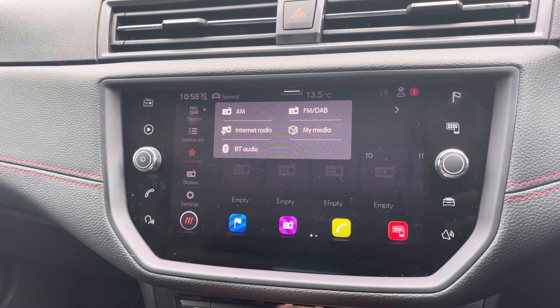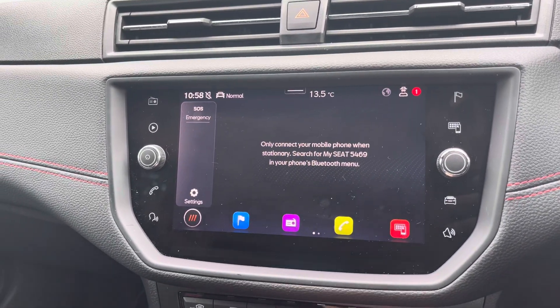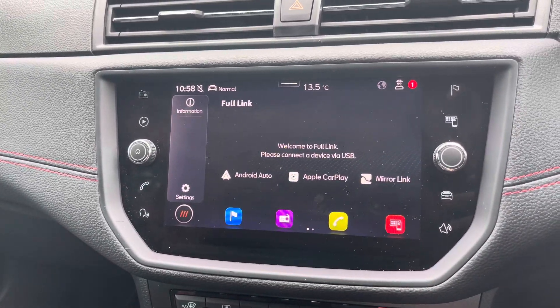Alternatively, you can choose to connect your own device to play your favourite songs through the car's sound system. You can also utilise Bluetooth to make and receive calls hands-free and Full Link is available for Android Auto, Apple CarPlay and MirrorLink.